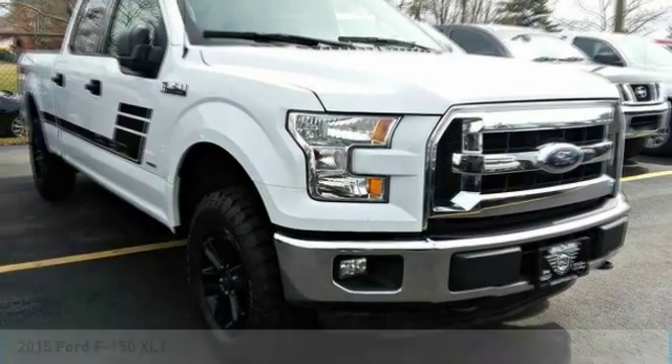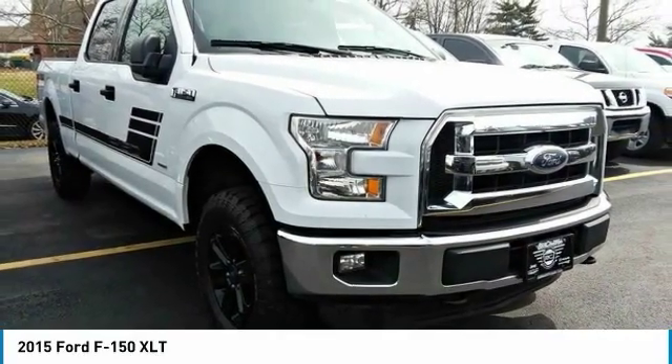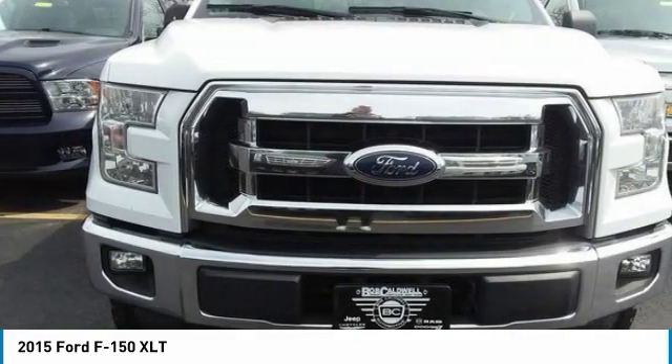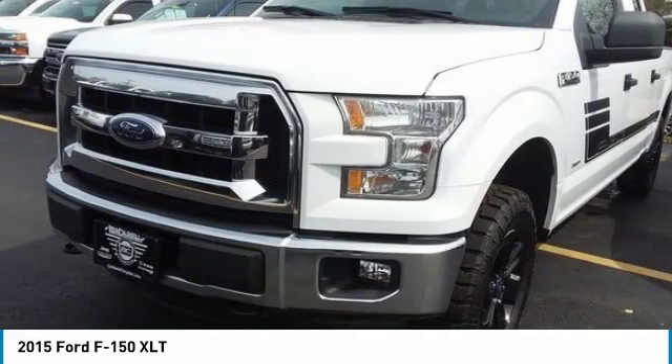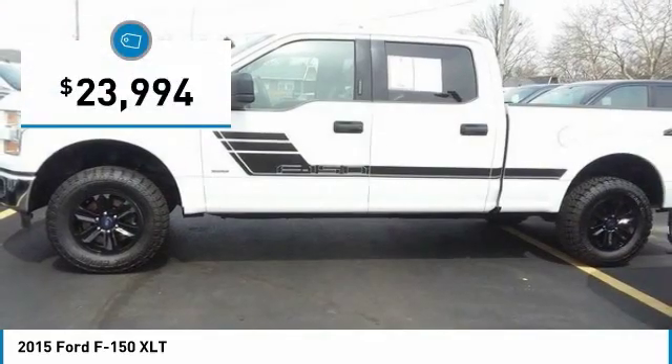You are going to love the 2015 F-150. A Ford F-150 knows how to handle any situation. It's built to follow orders, no whining, and is priced below $25,000.